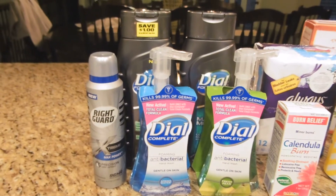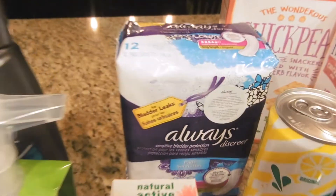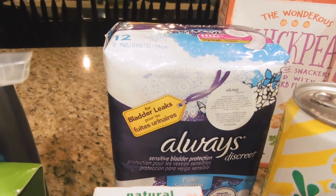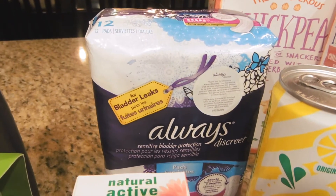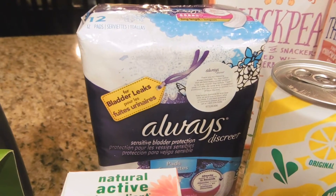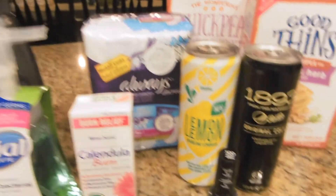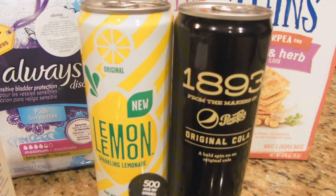I also got this Always Discreet — it was on clearance for $1.62 and I had a $2 CRT off any Always Discreet, which reduced it down to the price of $1.62, so it made it totally free. Then I got this 1893 Pepsi and the Lemon Lemon sparkling lemonade.